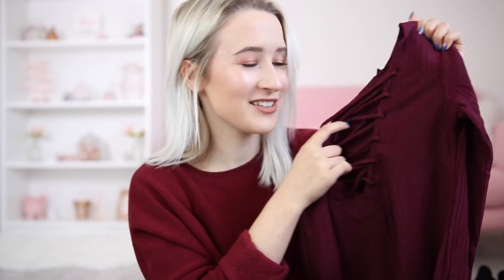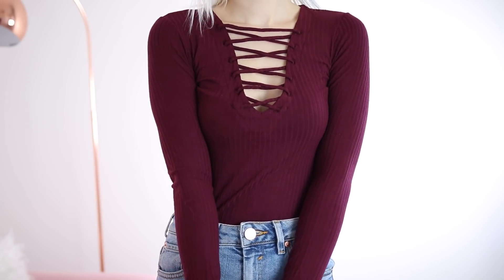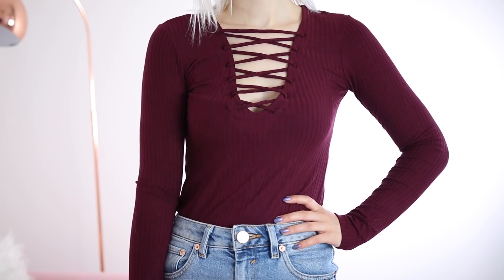The next shop I went absolutely ham on — I'd never shopped there before but I got a load of things from Bershka. I got this top in a very autumny colour — it's a long sleeve ribbed top with a crisscross detail at the neckline. The colour is burgundy-ish, maybe more of a purpley, winey burgundy.